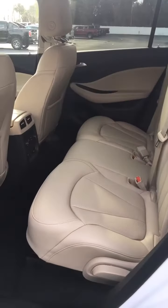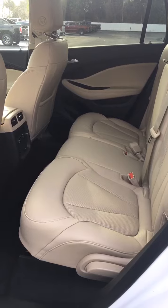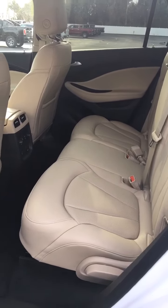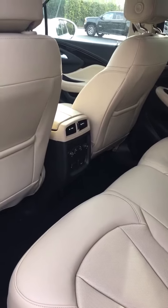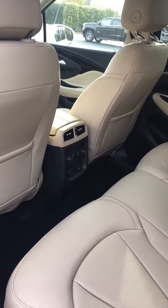The rear seating is also very spacious and extremely comfortable. It does provide vents for the rear passengers as well, and controls. Heated seats also come back here.